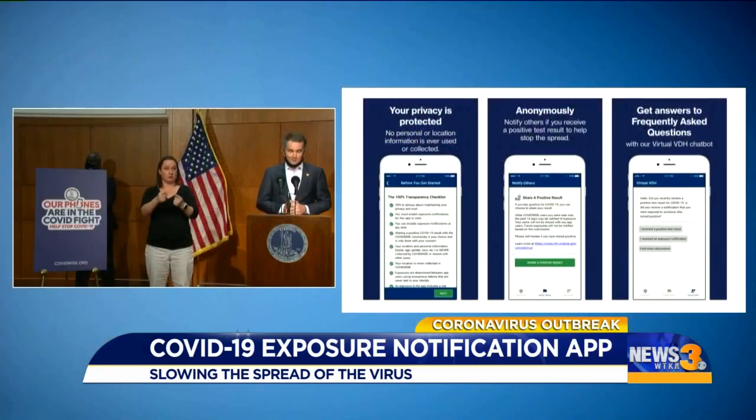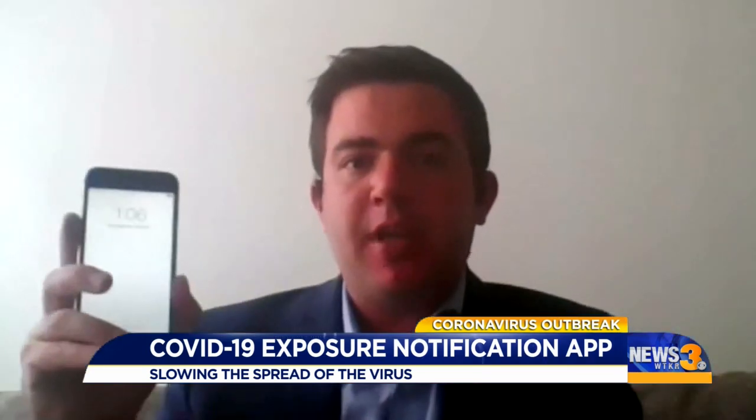You are in control. All of this is your choice to download the free app and to use it. The app uses Bluetooth technology to determine how close you are to someone, but app developers say they are not tracking your exact location.